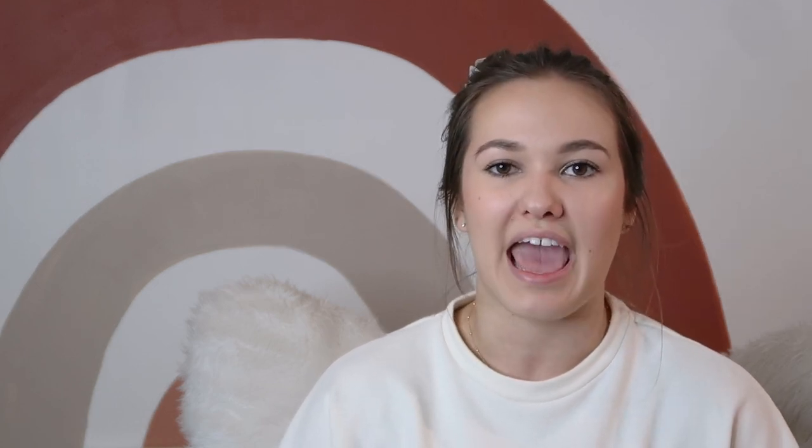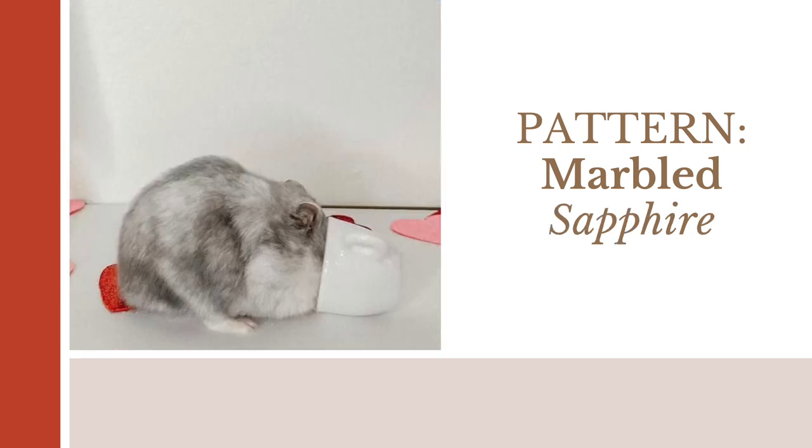That means his pearl coat is either on top of the normal color or the sapphire color. The marbled pattern is a lot easier to tell which color is underneath it because it's a literal marble pattern — so it can either be a marbled normal pattern or a marbled sapphire pattern.